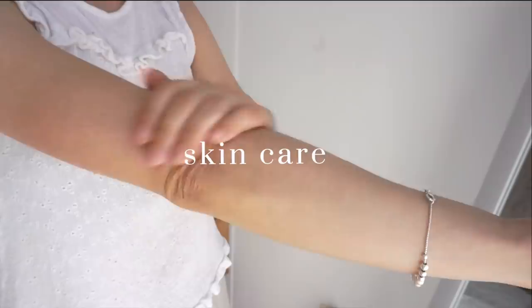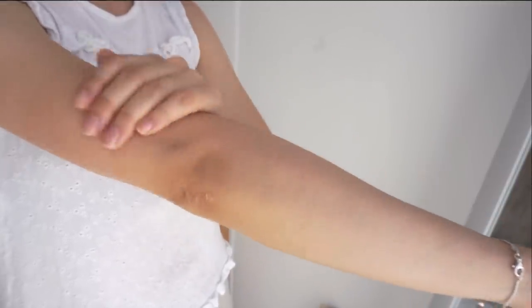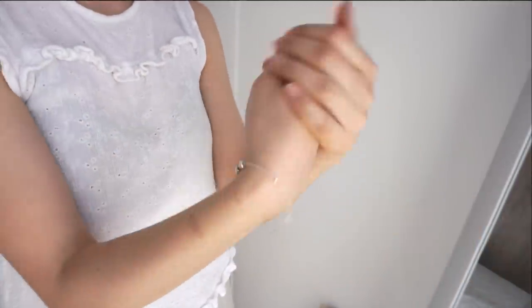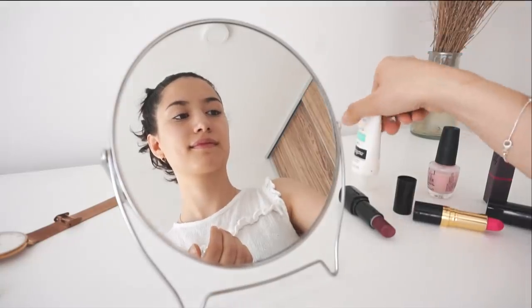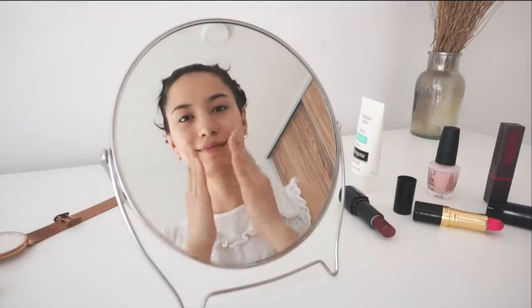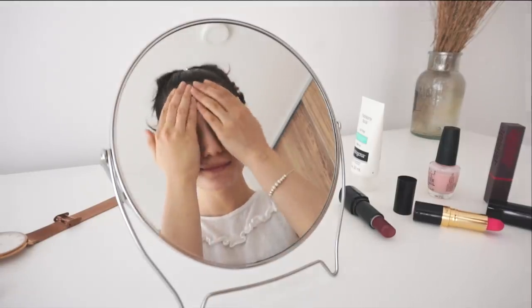I also pay a lot of attention to skin hydration since my skin is quite dry. I apply moisturizer to my body when I get out of the shower and some night cream on my face before sleeping, as well as a day cream in my morning routine. This keeps my skin looking fresh and smooth because otherwise it gets quite dry.